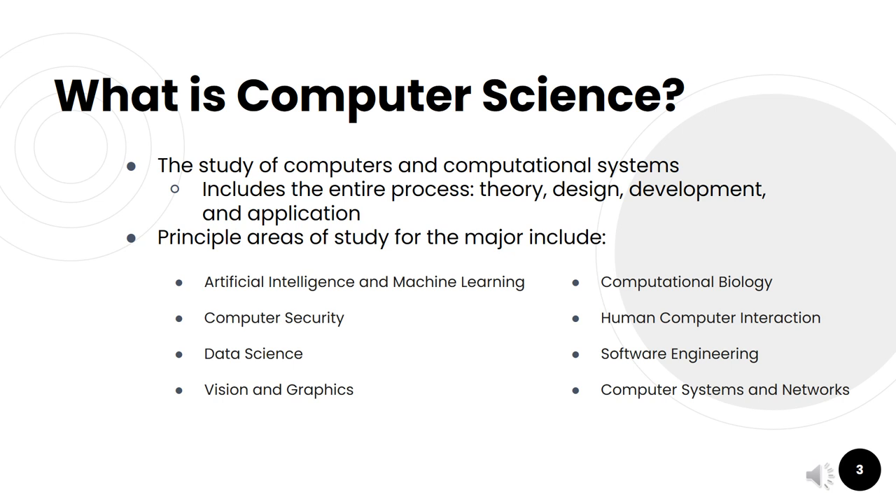The principal areas of study for the major include artificial intelligence and machine learning, which is one of our tracks that students can pursue as part of the major, as well as computer security and data science. Other popular areas that aren't tracks include vision and graphics, computational biology, human-computer interaction, software engineering, and computer systems and networks.